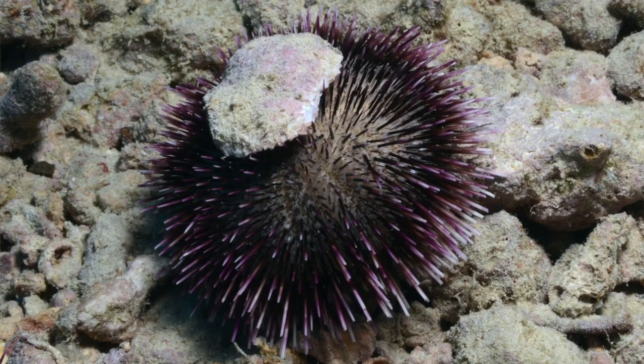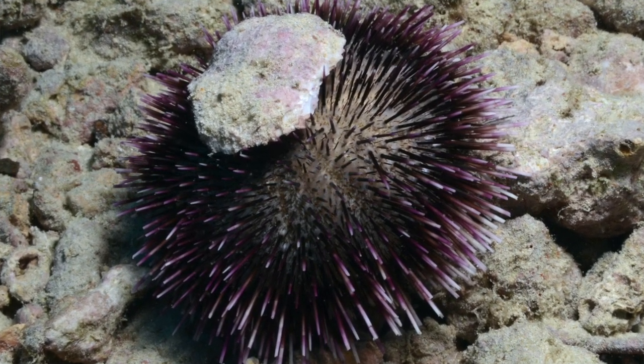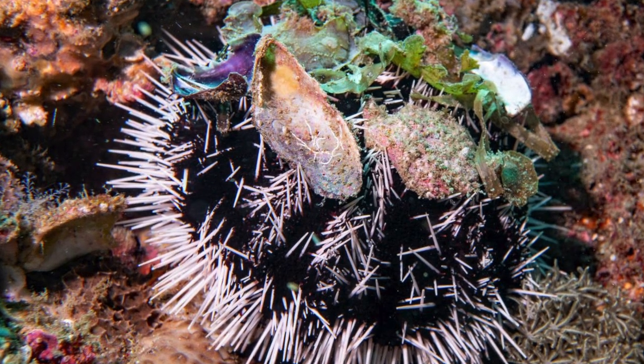They collect natural items such as shell pieces and rocks. They collect these things to protect themselves from the sun and waves.